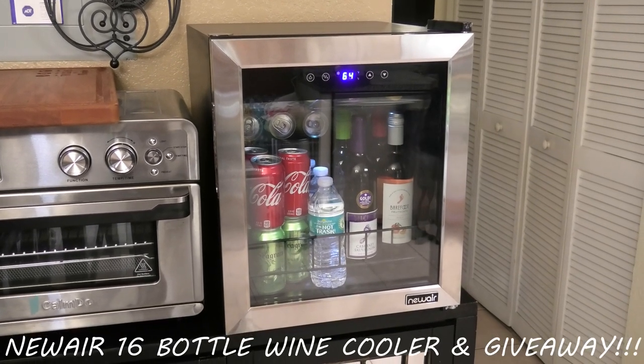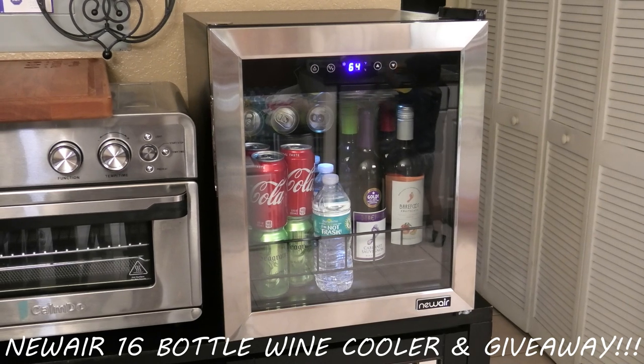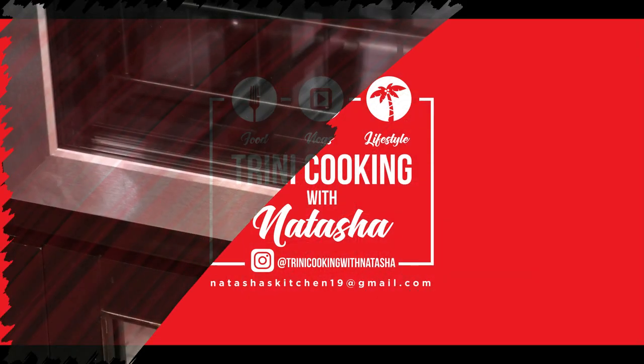Hi guys and welcome back to my channel. Today I'm going to be sharing with you all this new year's 16 bottle wine cooler, and I'm going to be giving one lucky person here in the US a chance to win one of these.